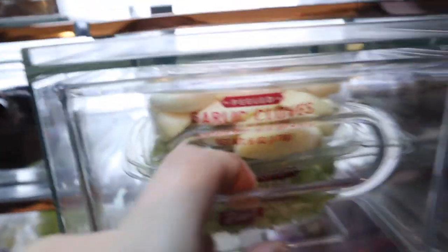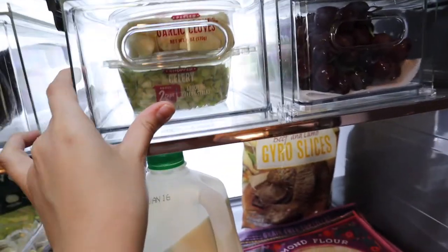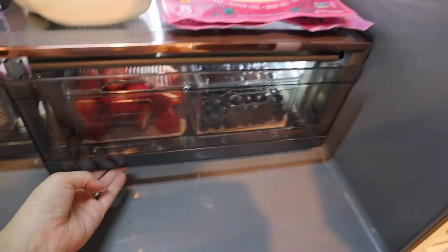In here I just have some fresh herbs that are already pre-cut to save some time — as you can see it's celery, onion, and garlic, for a recipe coming up. And then some grapes. And then just a little cauliflower mac and cheese up here.